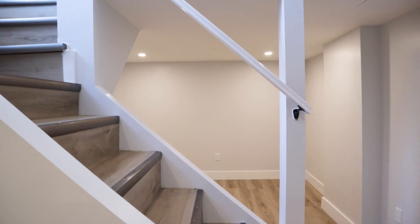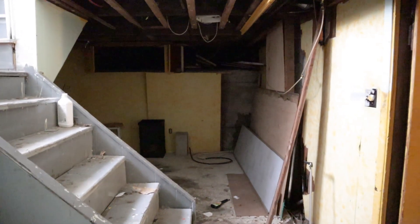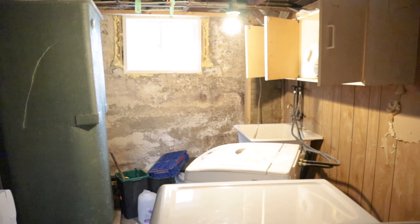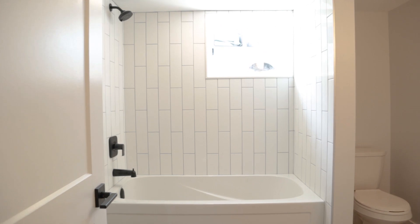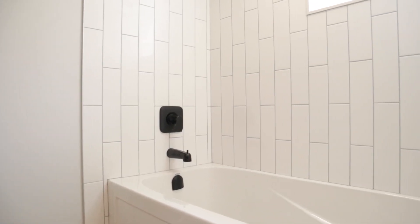The basement was really small, but we finished as much as we could — just a nice little rec room space — and we added a full bathroom down there. So upstairs we got rid of the bathtub, but we were able to put it in the basement. That way if any buyers were coming, they couldn't be sticky about the fact that there's no bathtub upstairs, because there was a really nice big bathtub in the basement.